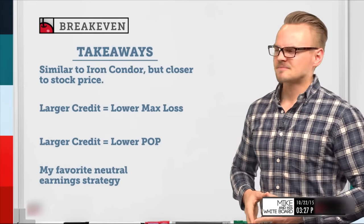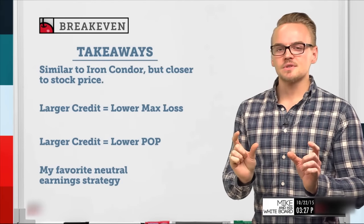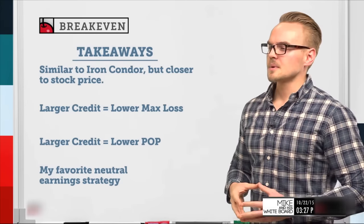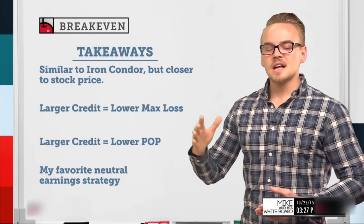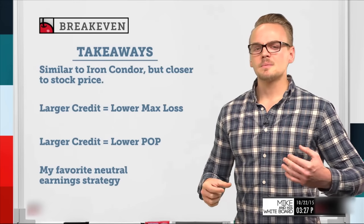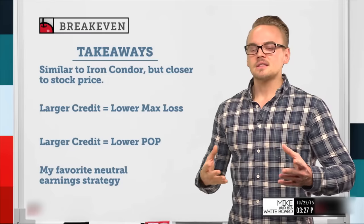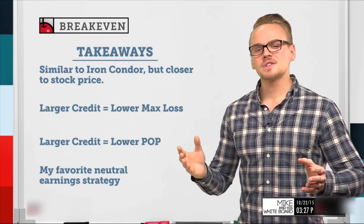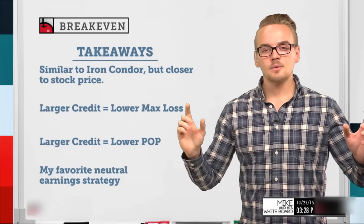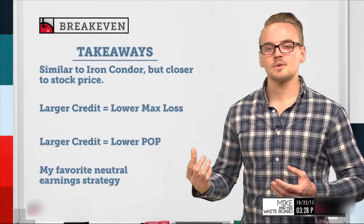Key takeaways for the chicken iron condor: first, it's similar to an iron condor but with strikes closer to the stock price — much narrower strike selection — but we collect larger premium, which offsets the lower probability of profit. Second, the larger credit received means a lower max loss, because if the stock price moves all the way to the upside or downside, the more credit originally received, the more it offsets the max loss. Third, unlike undefined-risk straddles or strangles, we buy wings on a chicken or regular iron condor, so a larger credit generally equals a lower probability of profit.